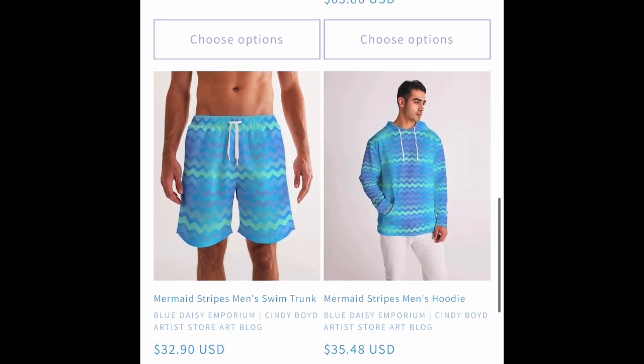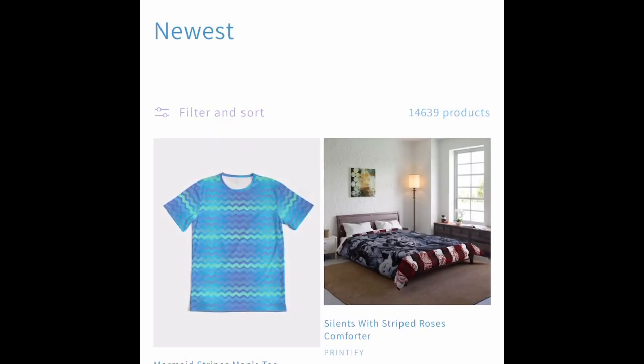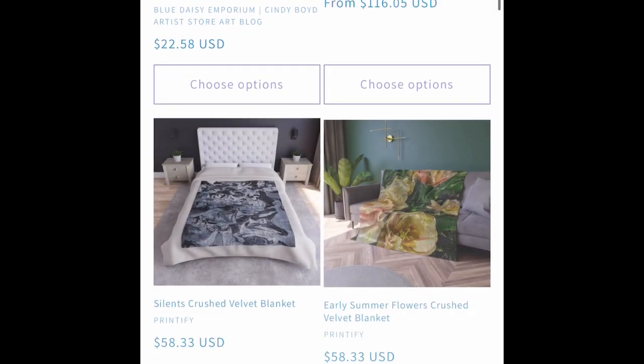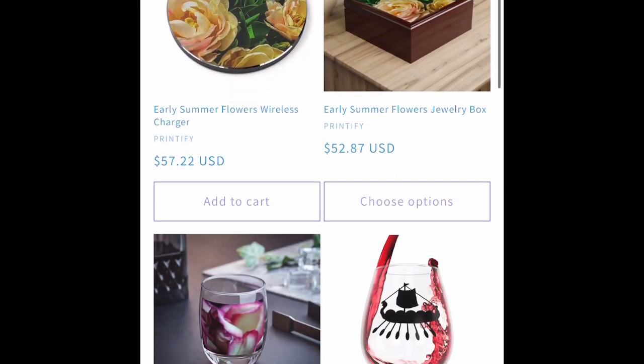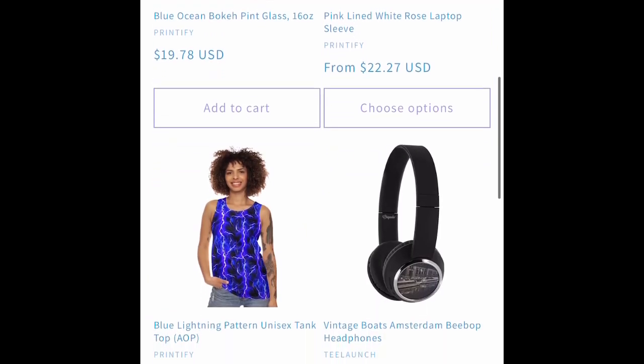We've got mermaid stripes on Kin Custom menswear and womenswear. We've got the silent film painting on blankets. We've got a viking stemless wine glass.